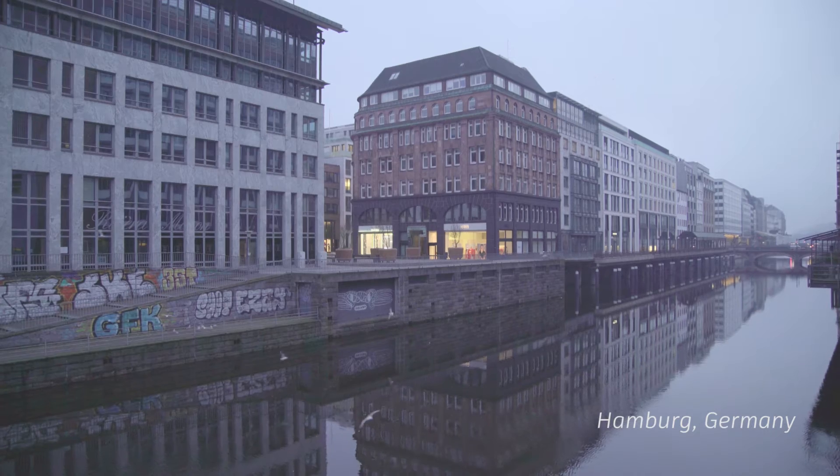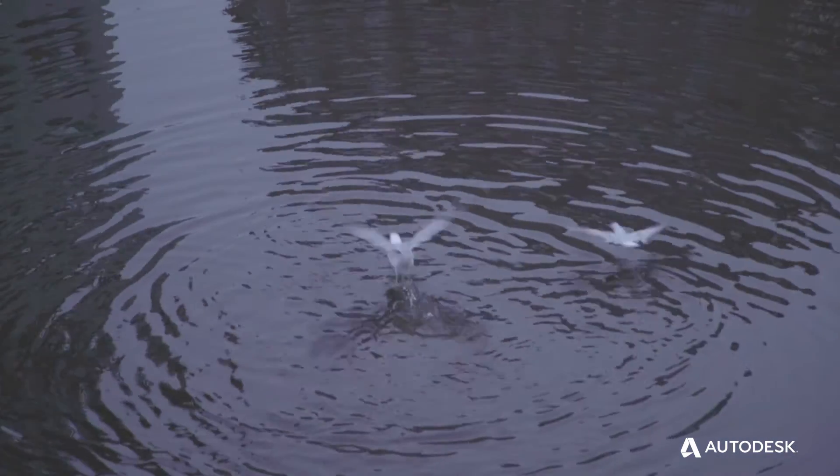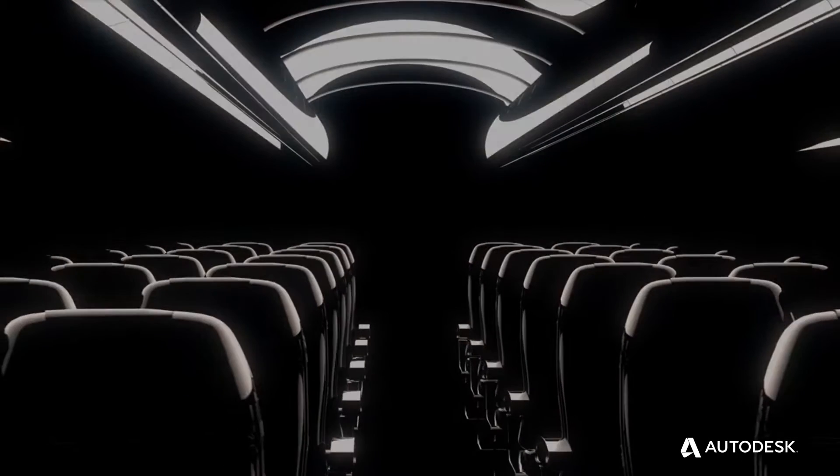We are committed to reduce greenhouse gas emissions by 50% until 2050. This requires us to develop new technologies which make the airplanes much lighter.